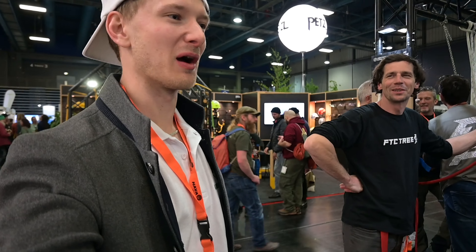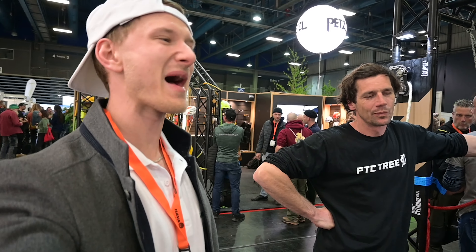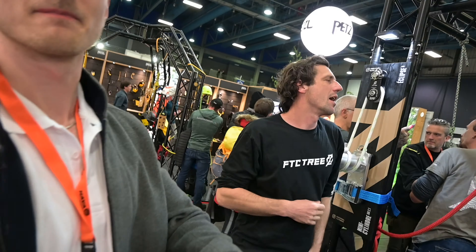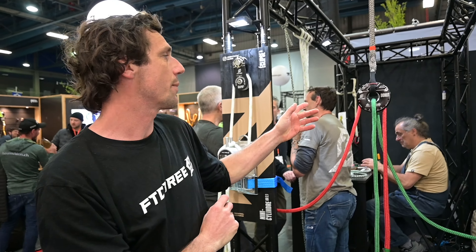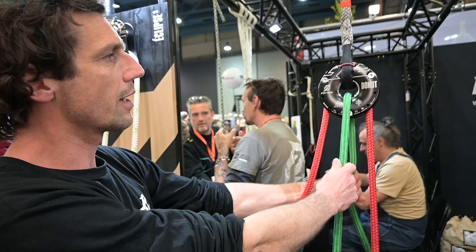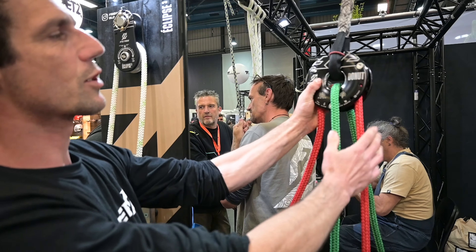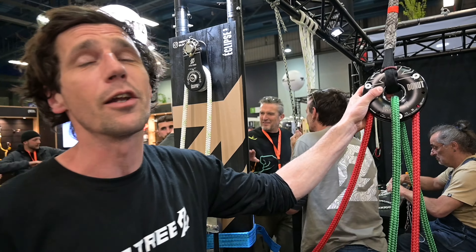We're over here in the FTC booth now looking at some of the new products. We're here with Jeremy, who's going to show us this massive donut ring. When is this being released? Hopefully in September. The concept is to have a pulley and a friction in the same device. The friction ring is 60 kilonewtons and you have a 40 kilonewton working load limit pulley inside. The idea is to have something really compact, really strong, really big, and really simple.